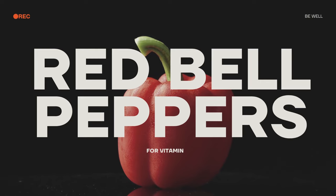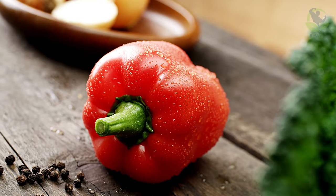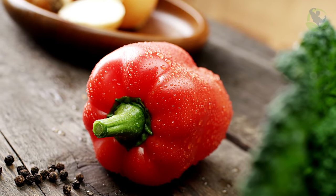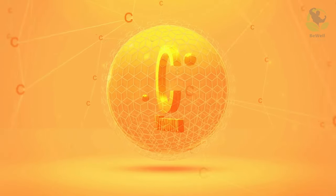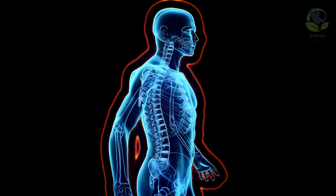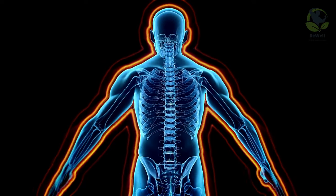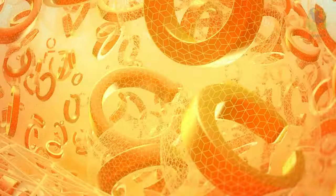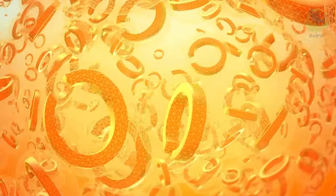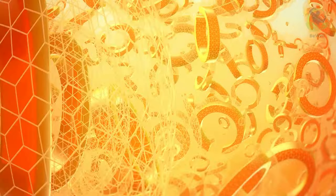Red bell peppers for vitamin C. Red bell peppers not only add vibrant color to your plate, but also provide a substantial dose of vitamin C. This essential nutrient is not only a boon for your immune system, but can also benefit your kidney health. Vitamin C may help protect your kidneys from oxidative stress and inflammation, keeping them in top working condition.